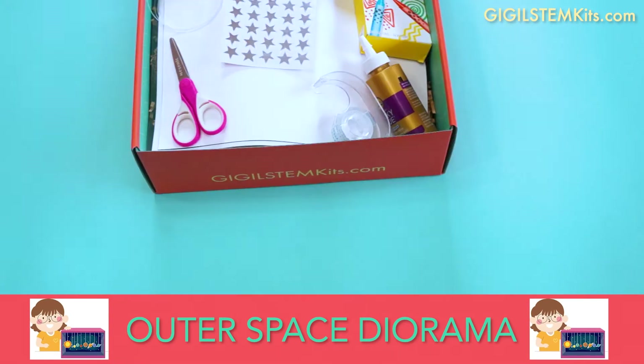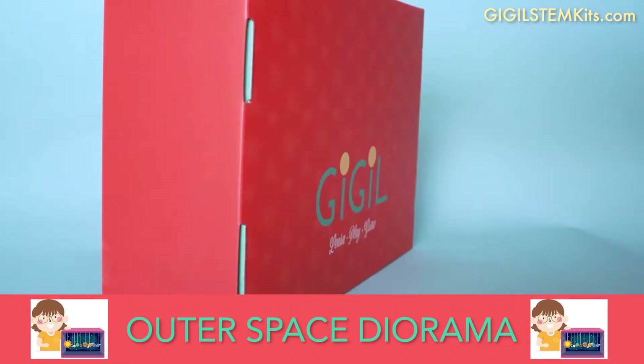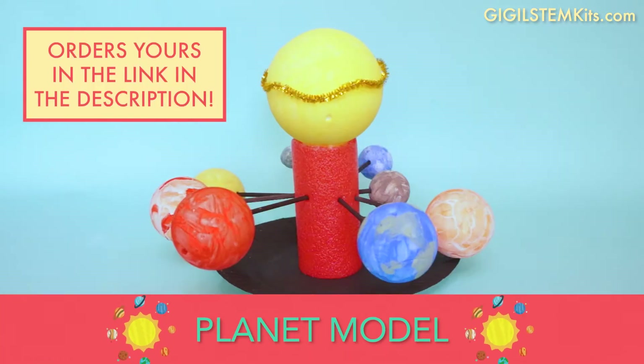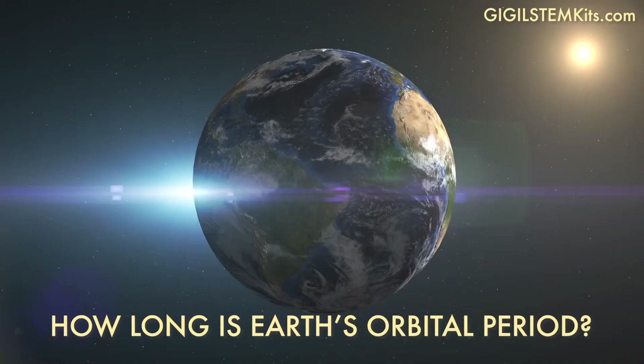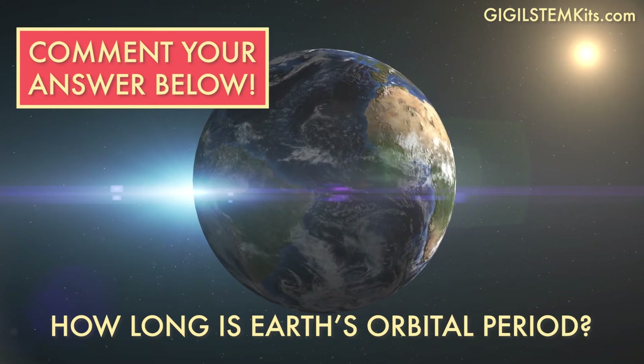Giggle's STEM kit for the month of July includes hands-on educational activities that can help you learn more about our planets and solar system. Order yours by July 1st at the link in the description. Pop quiz time! How long is Earth's orbital period? Comment your answer in the comment section below!